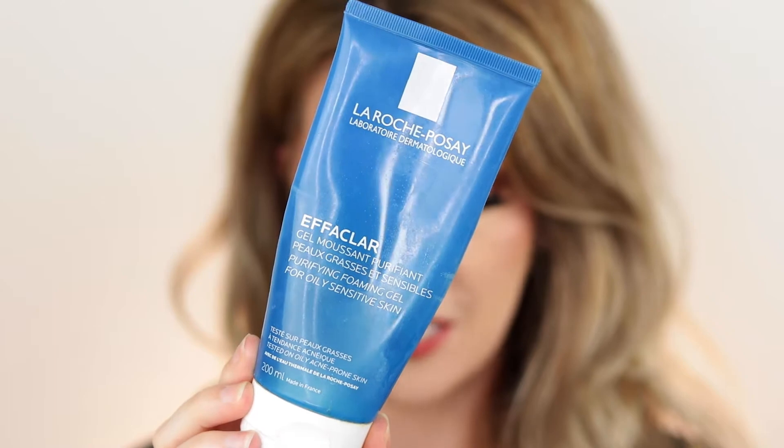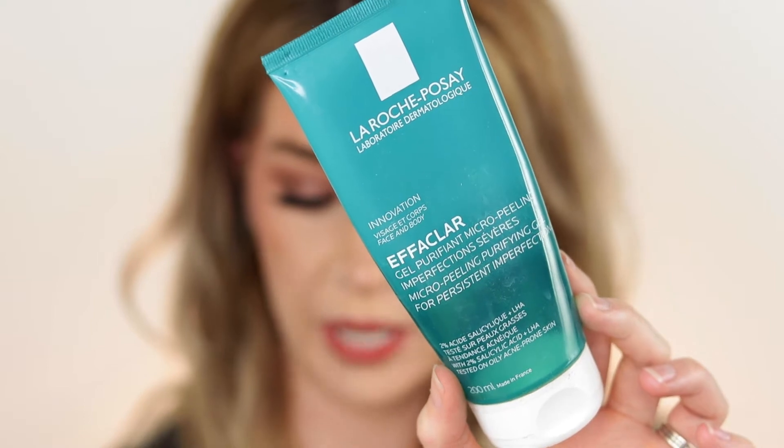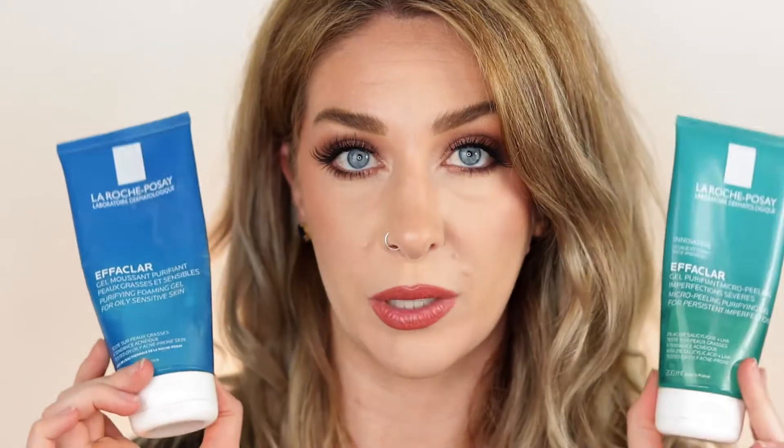Starting with skincare — no surprise — it's my La Roche-Posay Effaclar cleanser. I absolutely love it, although I've moved away from it. If you just have oily skin without breakouts, this is a great cleanser. But if you have acne-prone skin and need salicylic acid to keep breakouts at bay, go for the Effaclar gel micro-peeling cleanser instead. Both are great depending on your needs. Get them from Priceline or Chemist Warehouse — super affordable, always on sale. Highly recommend, will repurchase.